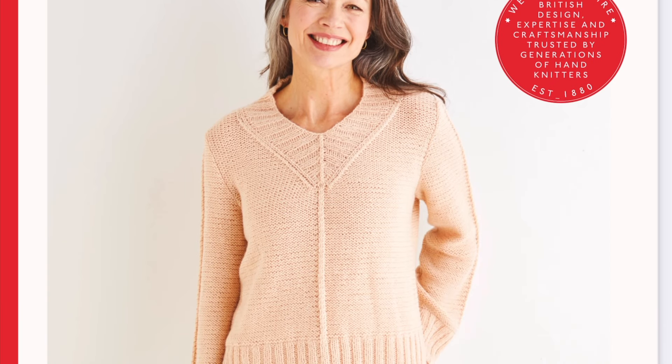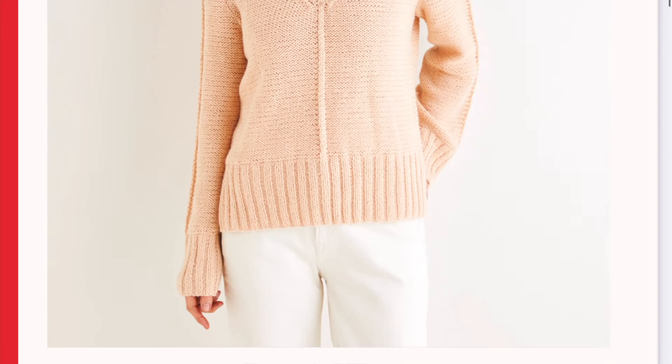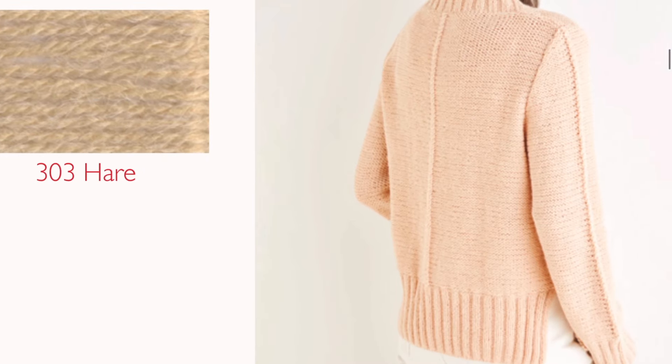Next we have the Lucinda Shirt by Kate Stutter for the Schock and Meyer website. I thought this was really unique — it's quite different. I believe it's knit from armhole to armhole, so you're knitting it sideways. It has a really interesting eyelet detail and I love all that ribbing around the neckline — I think it would make for a really cool fit. You would just click over onto the Schock and Meyer website for that one.